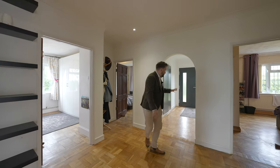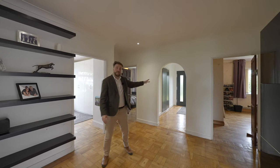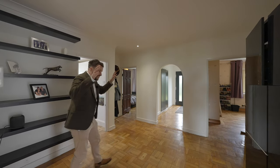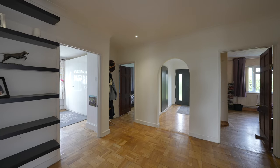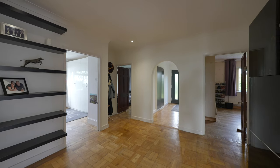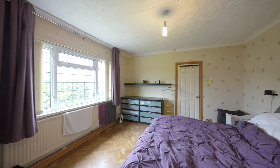Coming into the property you first of all have a spacious entrance hall which has ample storage for coats and shoes. You then come into this secondary hall which is of even bigger proportions, giving access to three double bedrooms. There is also the addition of a family bathroom as well as access through to the reception areas.